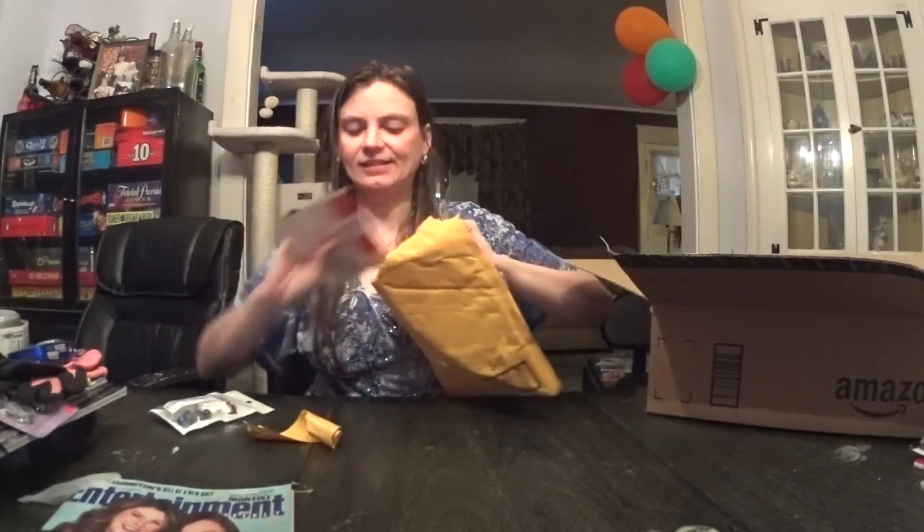This is a trowel that I ordered because me and my husband have been watching a lot of Time Team lately, and I've been digging up a bunch of crap in our backyard, so I figured I might as well do it professionally, or at least with professional tools.